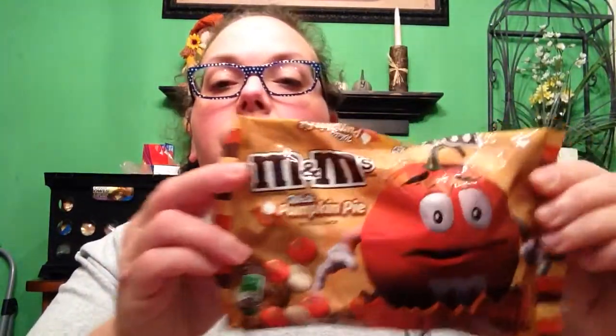We also went to Target that day. I was glad to find the M&M's White Pumpkin Pie flavored because I couldn't find these at a couple of Walmarts I checked. These are new this year. Target usually has these types of things. Of course I love my pumpkin stuff, so I had to get those.